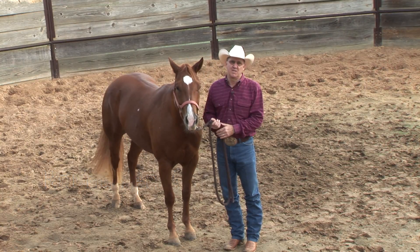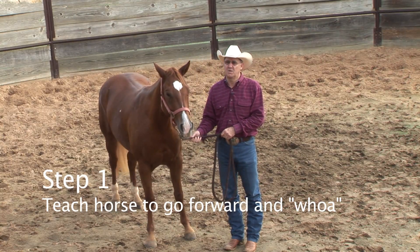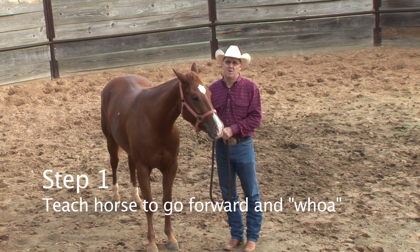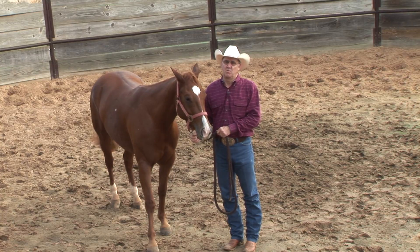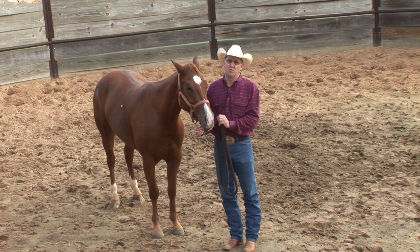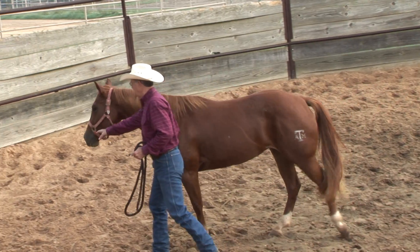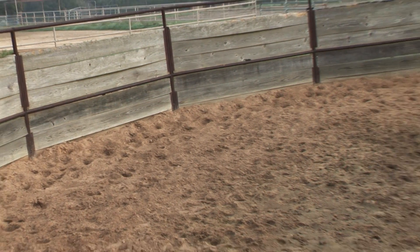The first thing that we're going to do is take this young horse, put them in the round pen, and teach them how to go forward, teach them how to move around the round pen, hopefully teach them how to stop and turn, and then we're going to progress from there in doing some ground work. So I'm going to take her out here and put her out on the outside of the round pen and move her forward.